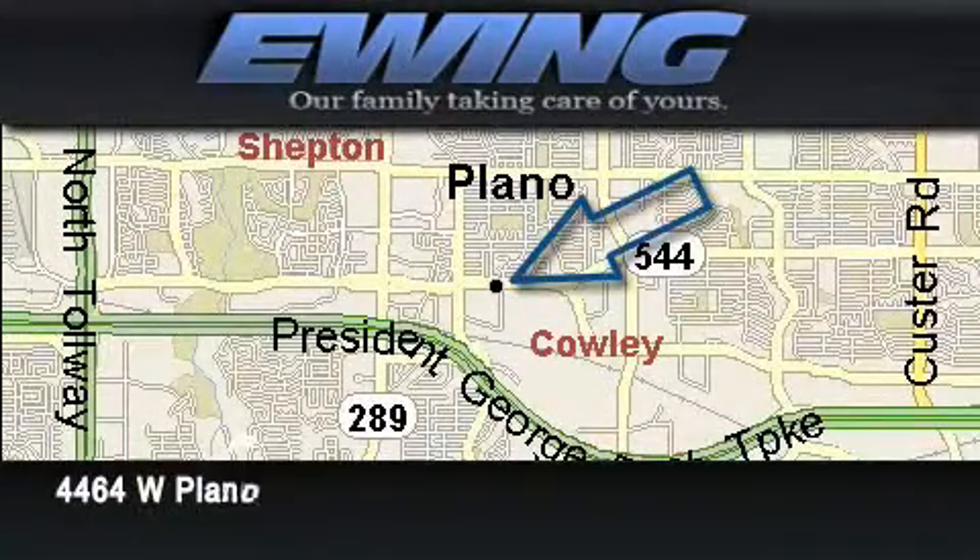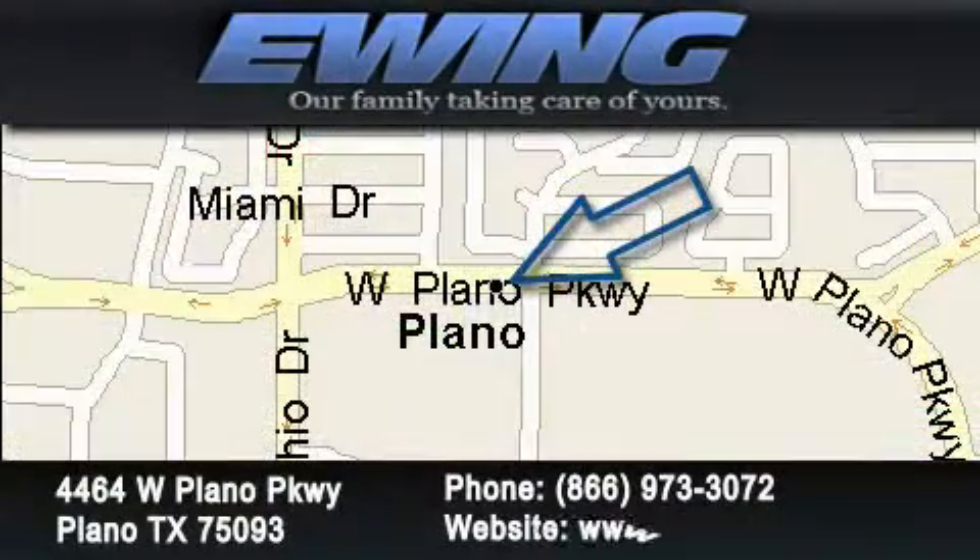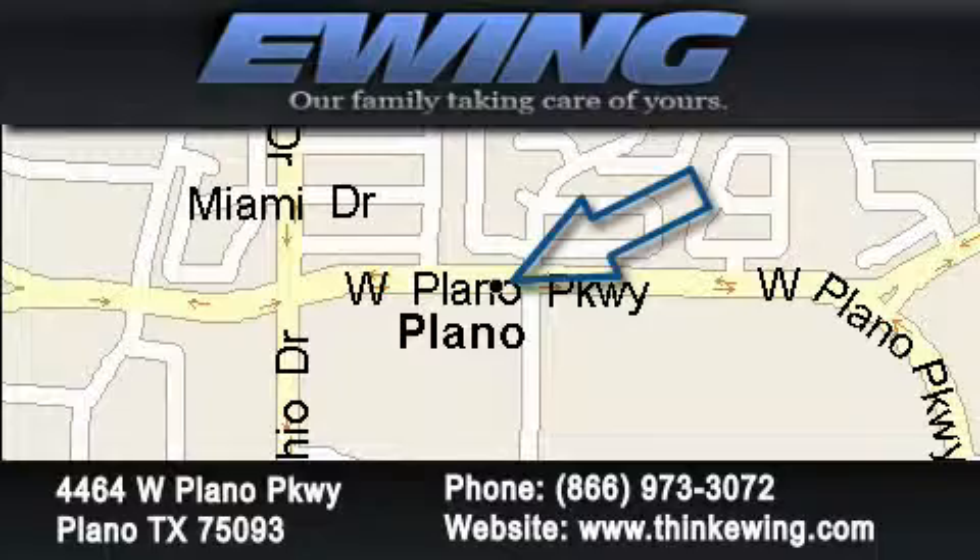Ewing Auto House is located at 4464 West Plano Parkway, in Plano. Our goal is to exceed all of your expectations to ensure that you'll return for future visits.